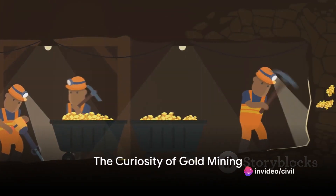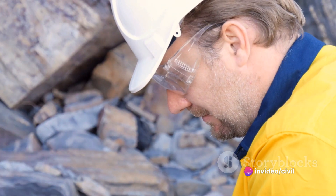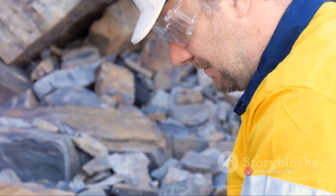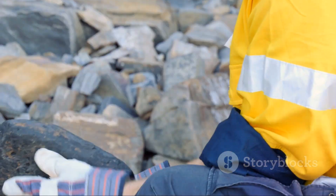Have you ever wondered how gold is mined? It's a fascinating process, an alchemy of science and nature. Each step, a voyage of discovery. Stay tuned to discover the intriguing journey of gold from the earth to your hands.